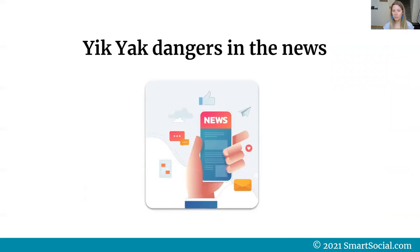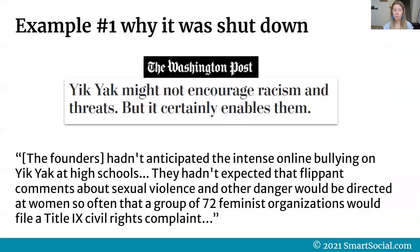So what's so dangerous about Yik Yak? Let's look at some dangers we've seen in the news. Example one: why it was shut down. The Washington Post headline said, 'Yik Yak might not encourage racism and threats, but it certainly enables them.' The article noted the founders hadn't anticipated intense online bullying at high schools, or that flippant comments about sexual violence would be directed at women so often that 72 feminist organizations would file a Title IX civil rights complaint. The article included many examples of how Yik Yak posts led to real dangers in communities.